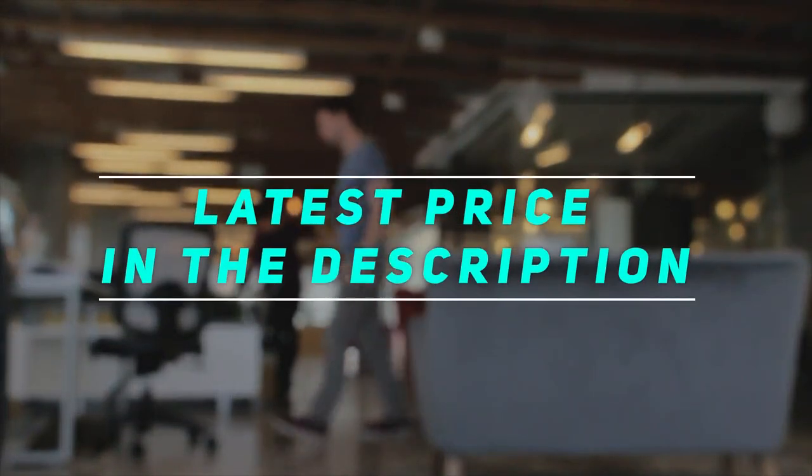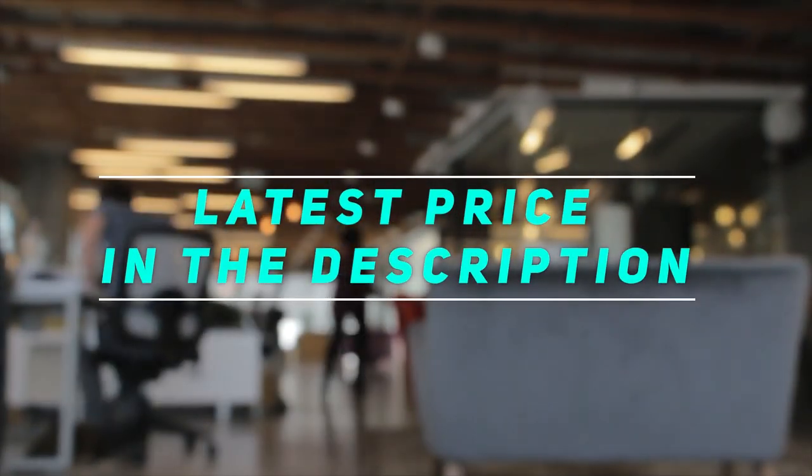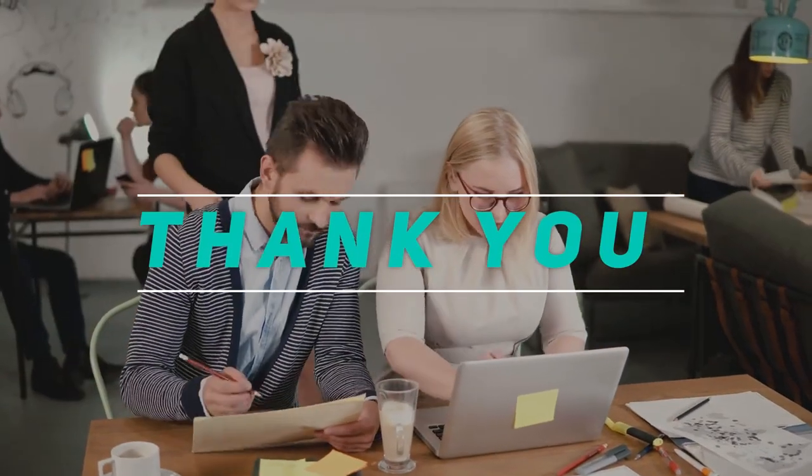Check out this video's description for the latest price and more information. Thank you for watching this video — please subscribe and stay tuned.